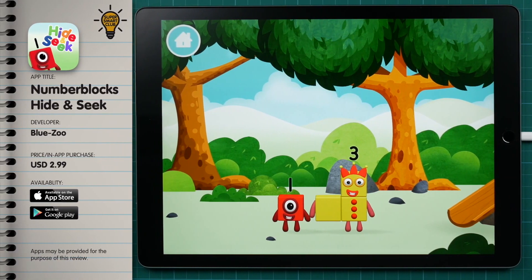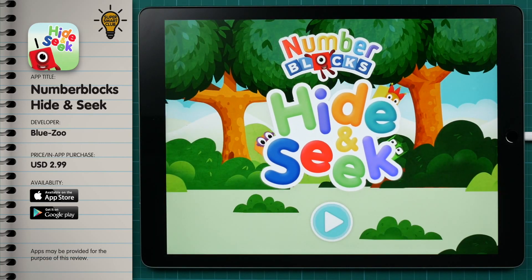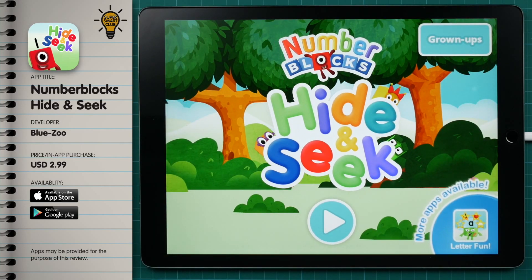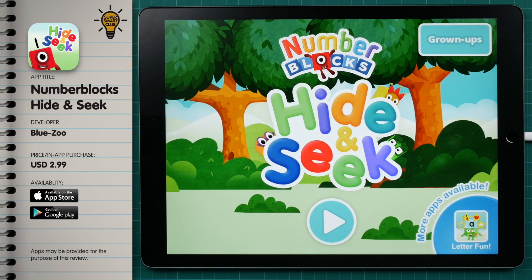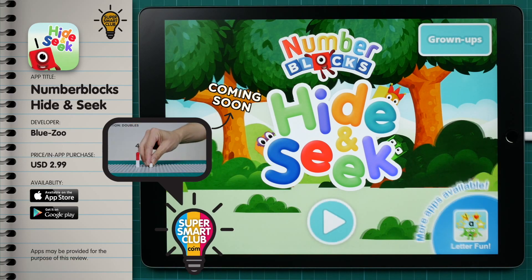Which number block did you find? Math may not generally be a favourite subject for many kids, but this app makes it fun and it's a great introduction for early learners. We hope you enjoyed our review of Number Blocks Hide and Seek. Remember to hit that notification bell for our next video! Bye-bye!